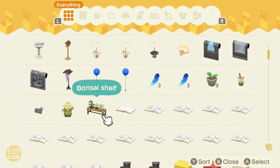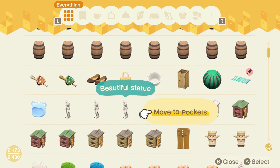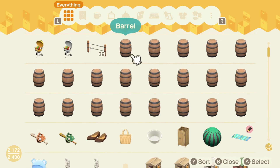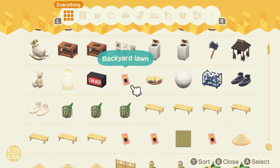So here I'm just selecting the items. I checked my catalog, I checked my storage, and then I also checked which DIYs I had and looked at the items to see what I can work with.